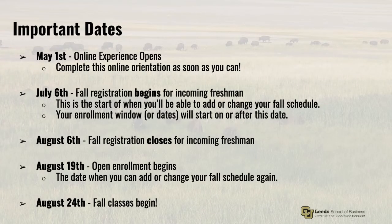First, let's start with some important dates. On May 1st, you should have received an email about the online experience. This is essentially an online orientation. The online experience has information about class registration, how to add elective courses, and once you've completed it, you'll get the option to select an enrollment period. The first enrollment period begins July 6th, a Monday, and remains open that week through Thursday. Each enrollment period is open for four days at a time, and a new one begins every Monday. There are five enrollment periods between July 6th and August 6th, when registration for incoming freshmen closes.